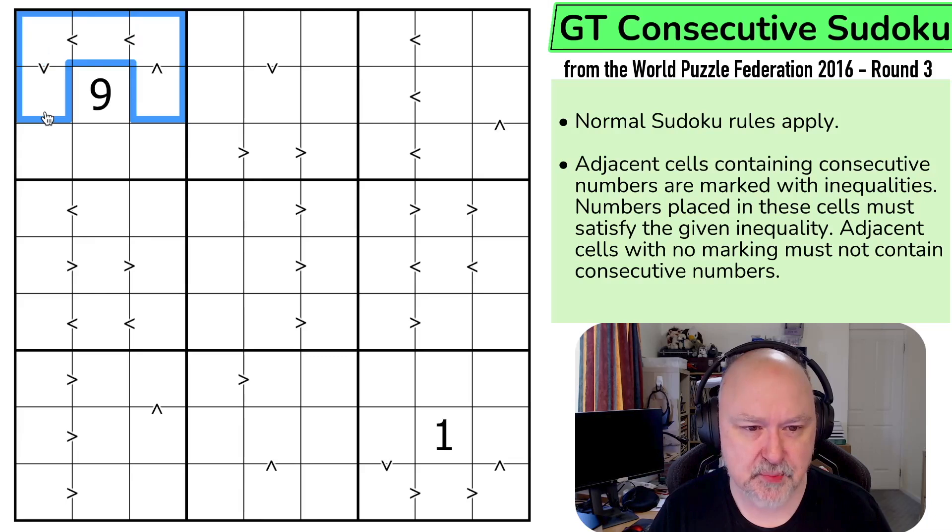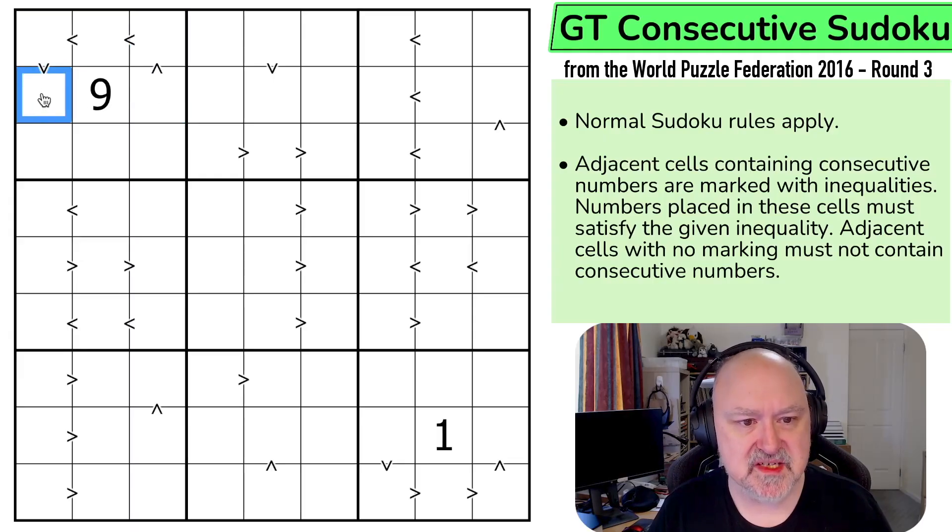The place to start is probably up here. We can think of this as a five-cell-long thermo, starting here with the higher digits at the top. This could be one at the bottom, so: one, two, three, four, five — so this end is a minimum of five.